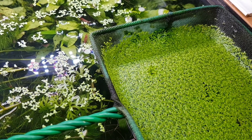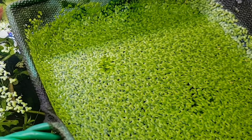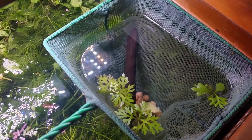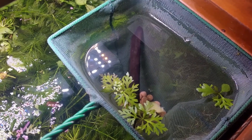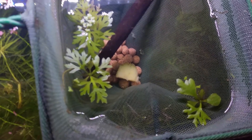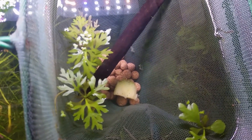Duckweed is one of the most invasive aquatic plants in the world, so why is mine disappearing? After having my aquarium duckweed-free for many years, I was infected about three years ago.